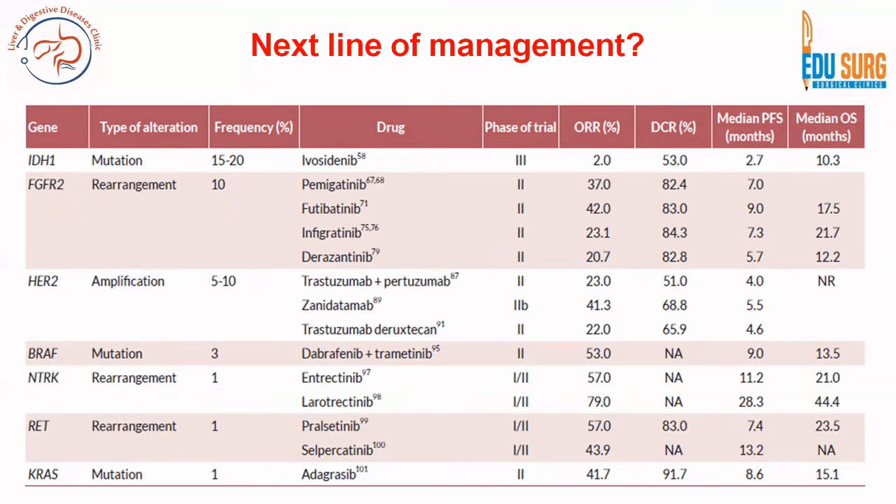Entrectinib and larotrectinib are NTRK gene mutation and rearrangement drugs, currently in phase 1 and 2 trials but may become drugs of choice for NTRK-mutated patients. Infigratinib is an FGFR2-based drug, and enasidenib targets IDH1 mutations — these first two are very commonly seen in intrahepatic cholangiocarcinoma. For HER2/neu mutation, trastuzumab and pertuzumab are used; for RET and BRCA mutations, olaparib is considered.